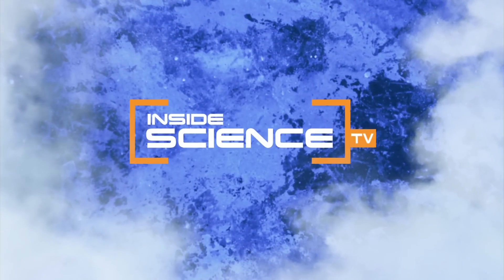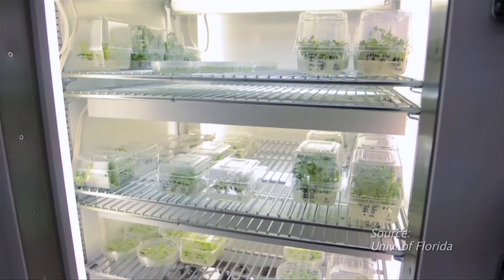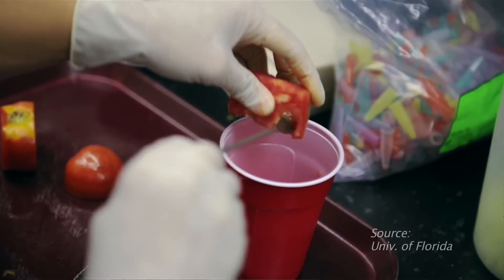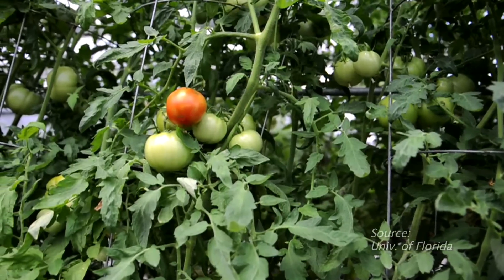Welcome to Inside Science TV. Who would have guessed chemistry could affect your side salad? It turns out that chemistry inside tomatoes is the key to their taste.